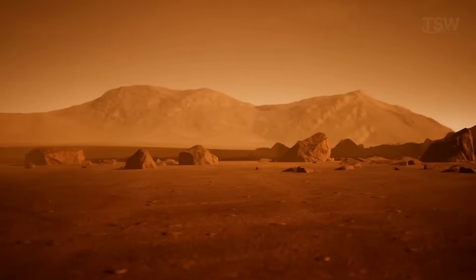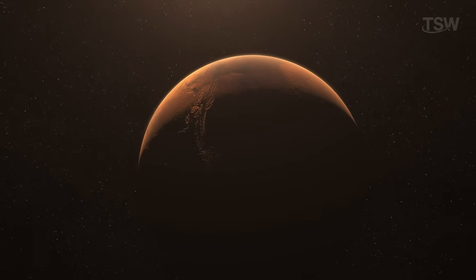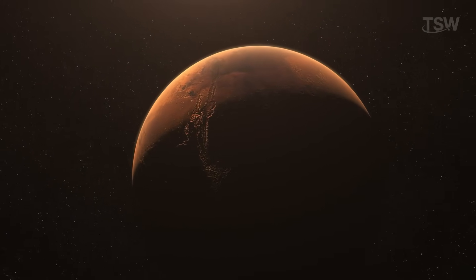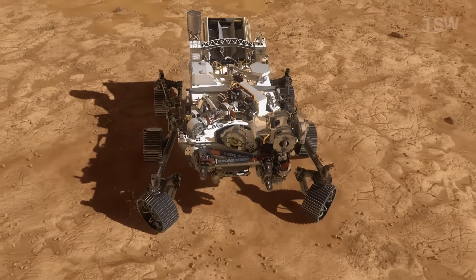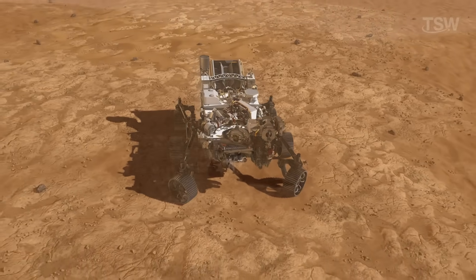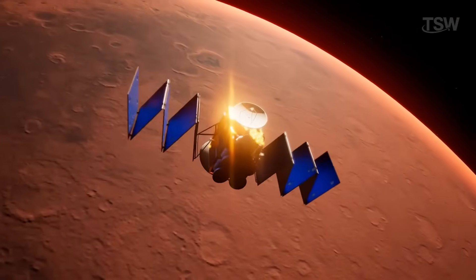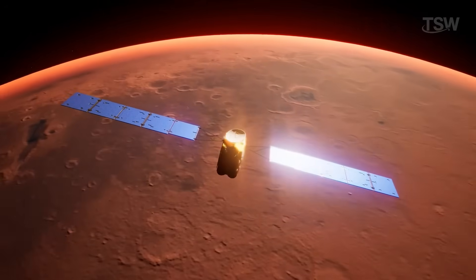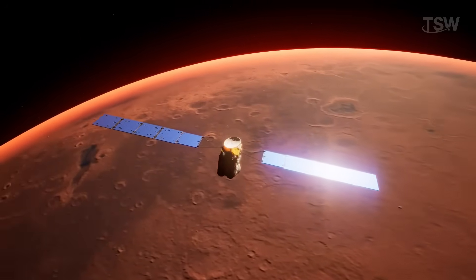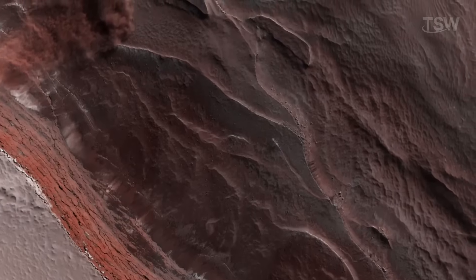Exploring Mars has been one of humanity's most ambitious and fascinating missions, engaging generations of scientists, engineers, and explorers. Over the past decades, we've sent dozens of spacecraft — from the Viking landers of the 1970s to the rovers Spirit, Opportunity, Curiosity, and Perseverance — each delivering new surprises that have completely transformed our understanding of the Red Planet. Radar instruments aboard orbiters like Mars Reconnaissance Orbiter and Mars Express revealed hidden reservoirs of water ice buried just beneath the dusty surface, prompting the thrilling possibility that liquid water might still exist in subsurface aquifers today.